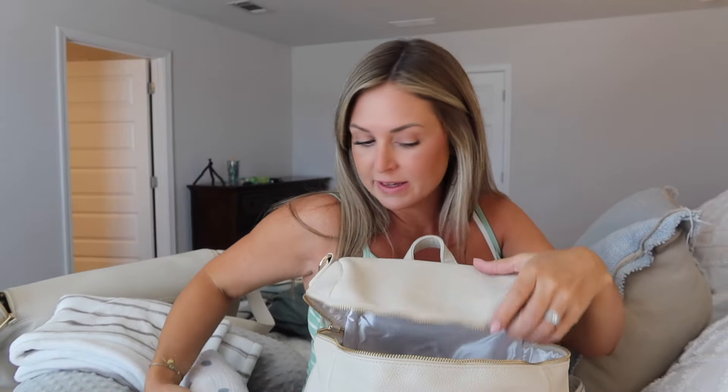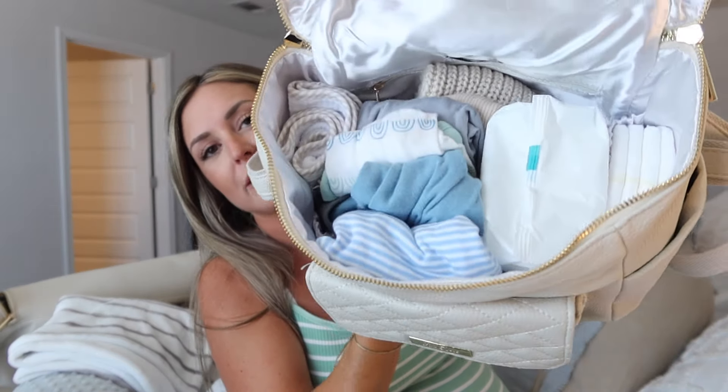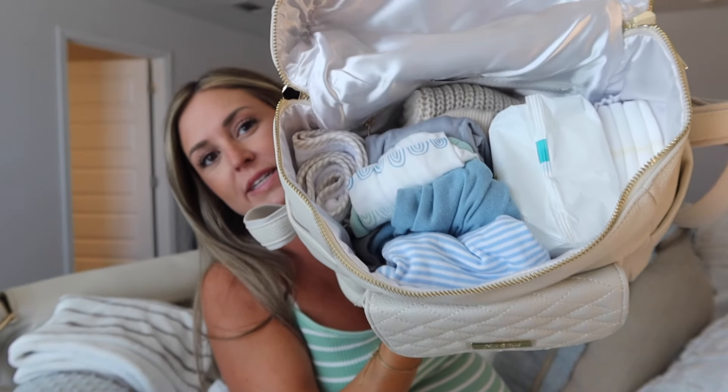Before we get into my hospital bag, I'm going to go over my diaper bag. My friend doesn't pack a diaper bag — she just packs one hospital bag for her and baby. I've always packed a separate diaper bag for baby to bring to the hospital, that's just how I do it. First things first, I have a muslin swaddle blanket — I love these, they're so cute for pictures and so soft. I love to wrap the baby in them.